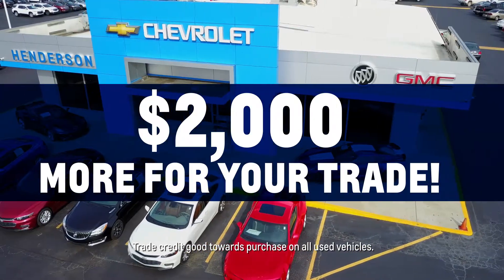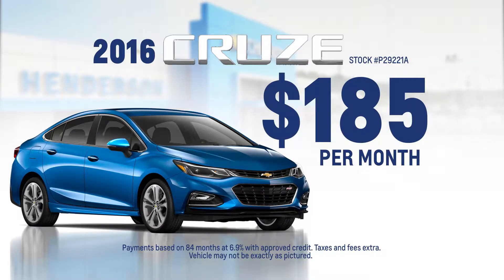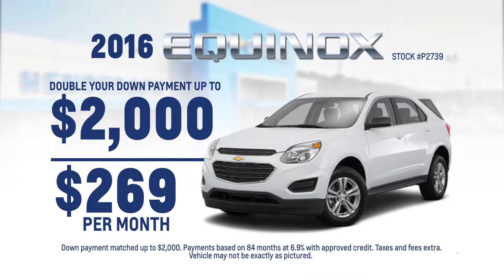We will give you at least $2,000 more for your trade, and then you can buy a 2016 Cruze for just $185 a month. Or we'll double your down payment and you can buy a 2016 Equinox for just $269 a month.